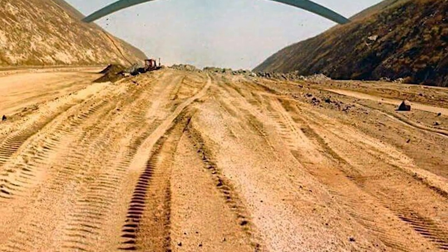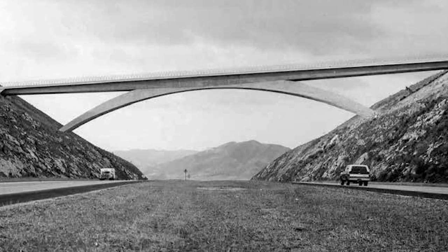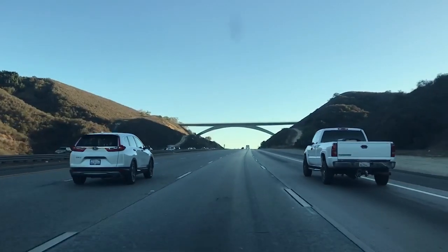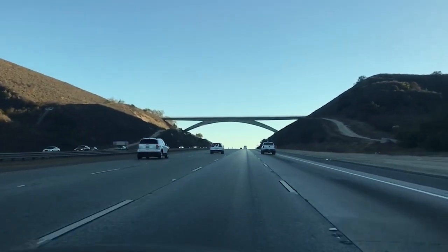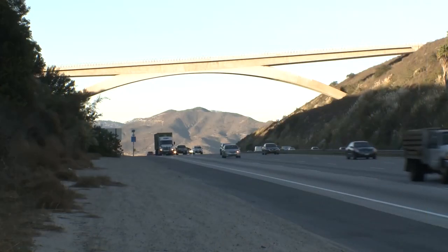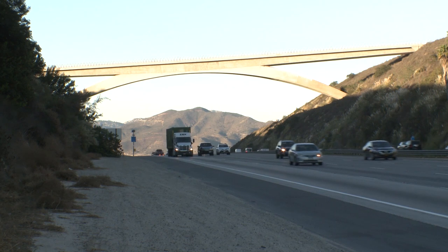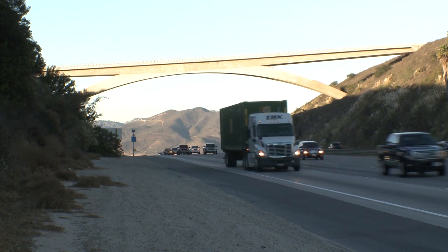The Caltrans of 40 years ago thought: we can build a bridge for Lilac Road, but we can also do something drivers will really notice for decades to come. The setting was right — the approach and departure from the structure, the vistas that opened up on both sides. It was a conscious decision to build something aesthetically pleasing, purely for its own sake, just so drivers moving along I-15 might look at it and for a moment or two be impressed, or inspired, or pleased. That's exactly what the thinking was.